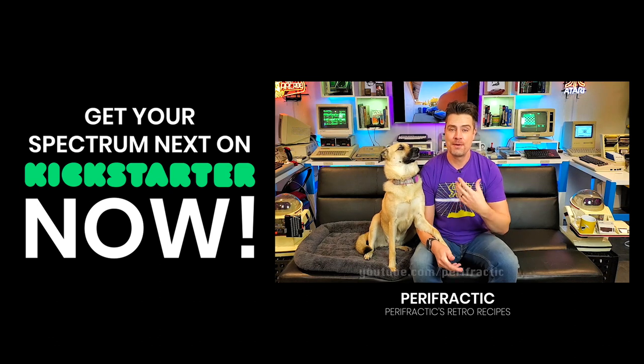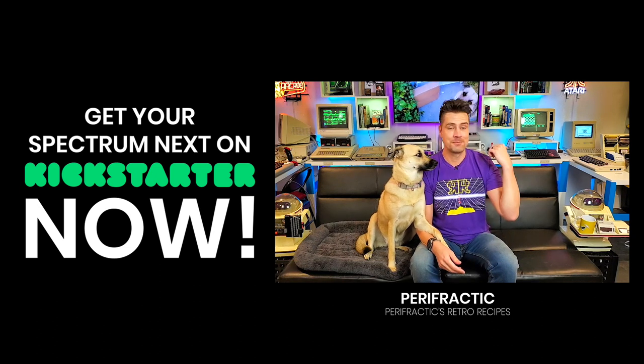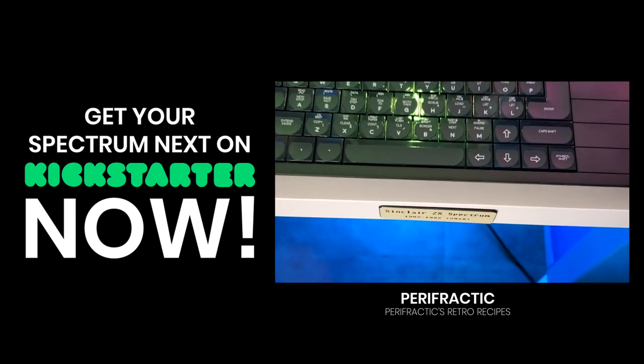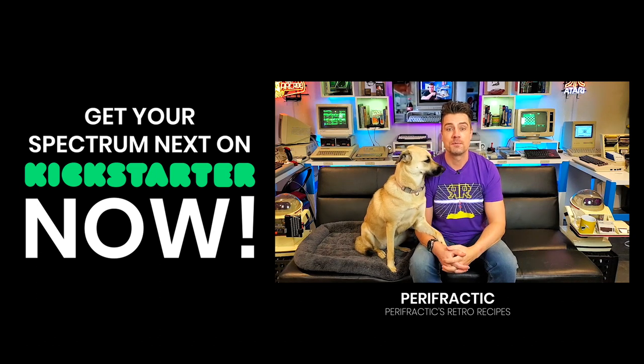Hello, Chip Dippers. Perifractic and Puppyfractic here from Retro Recipes. We backed the last Kickstarter for the ZX Spectrum Next — it's sitting right there. And I cannot recommend enough that you are Next to back the ZX Spectrum Next Kickstarter. Welcome to Retro Recipes.